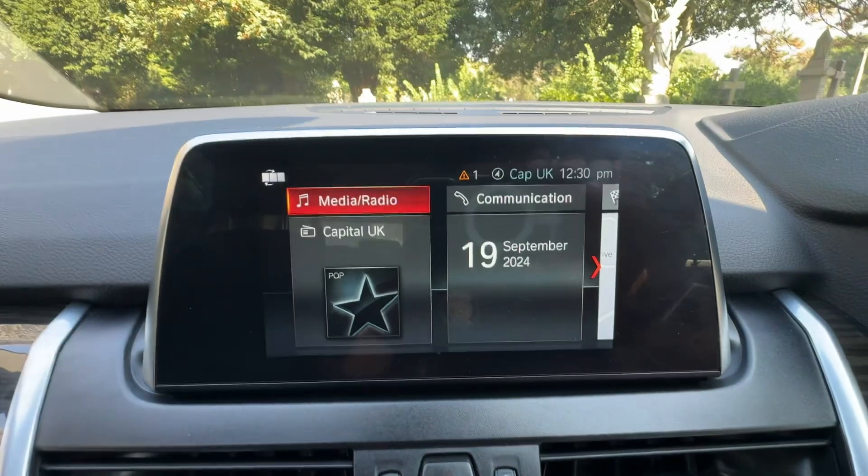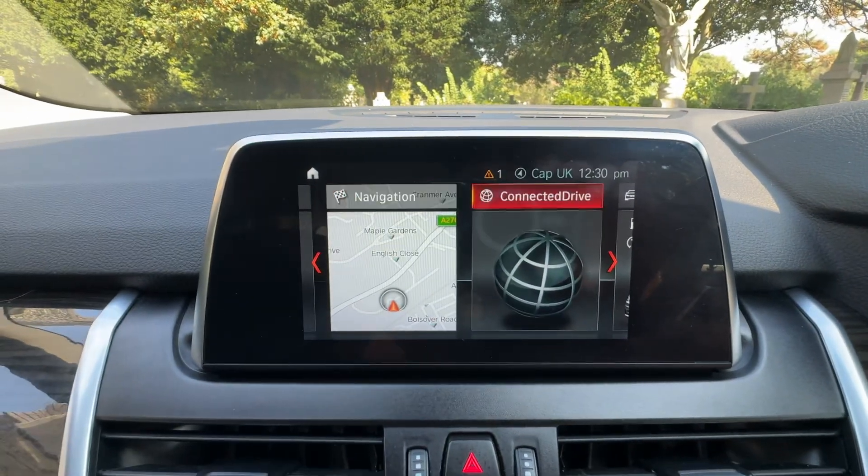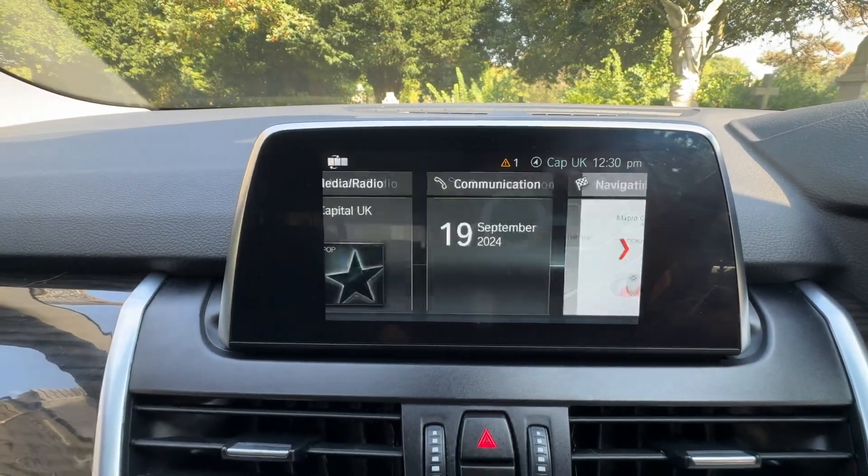If I hit the menu, you can see that we've got media, radio, communication, navigation, connected drive, vehicle, and notifications.